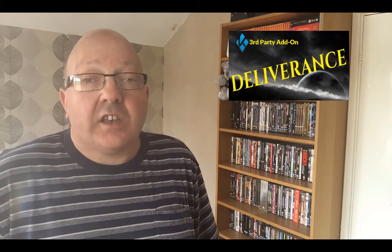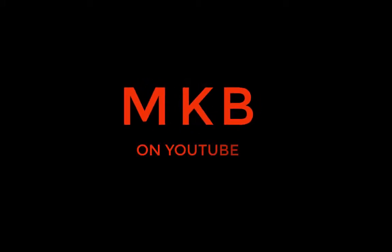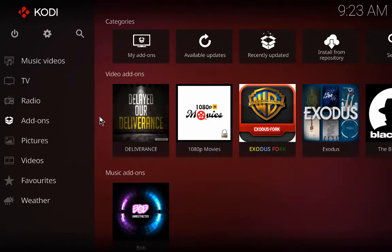Hi guys, welcome to the MKB channel. My name is Mark, and in this video I'm going to be bringing you a Kodi add-on called Deliverance, full of sport, TV, movies, and kids content. Let's go.